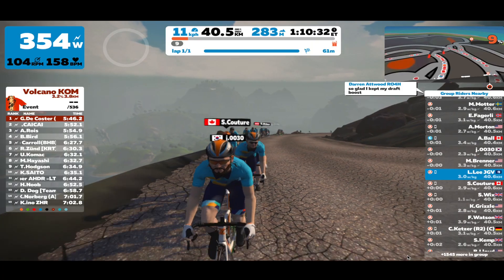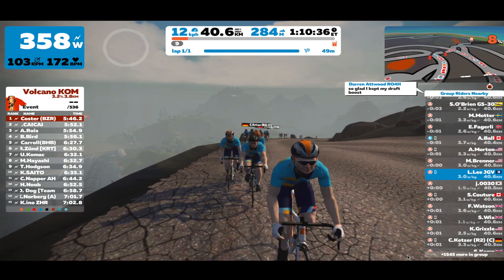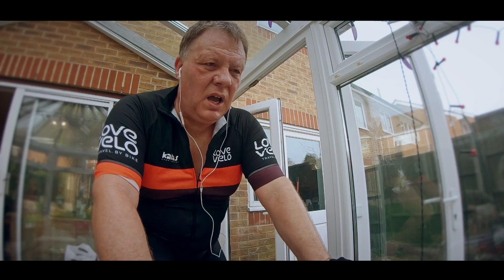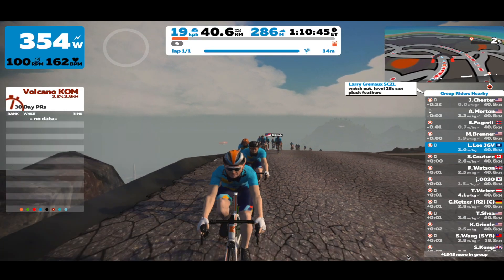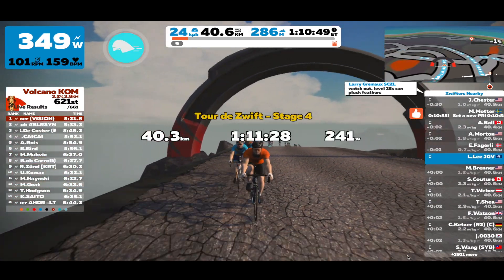Now I know Zwift is virtual but it does slow my bike down when it comes to a climb. So for instance if I'm riding in real life at 30 kilometers an hour it will slow me down to maybe 10 kilometers an hour in the game, and then it takes me that bit longer to climb up the mountain.